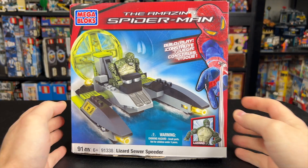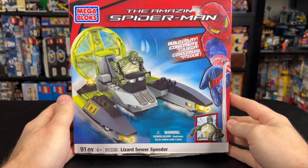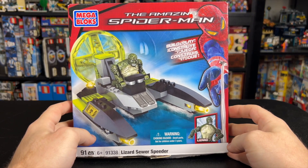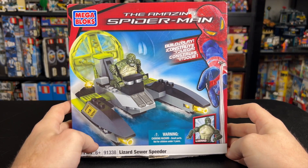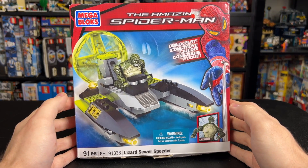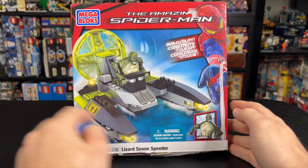Hey guys, we're back today with another Mega Bloks review. You guys have really liked the Mega Bloks reviews in the past, especially when the sets are weird, and I can't think of a stranger Mega Bloks set that I've reviewed to date. This is from 2012, the Amazing Spider-Man Lizard Sewer Speeder.